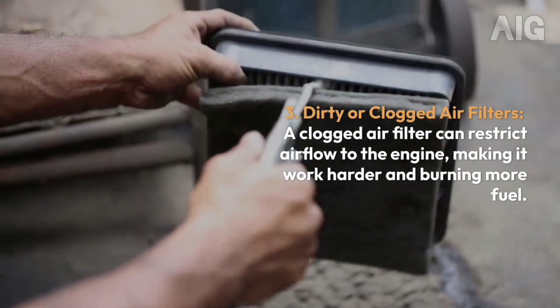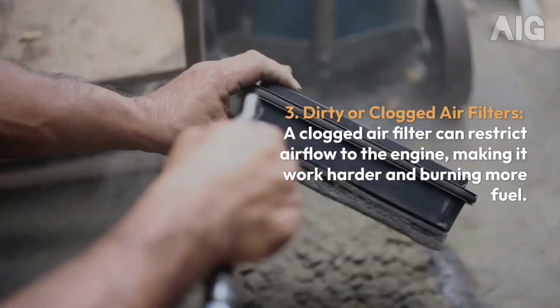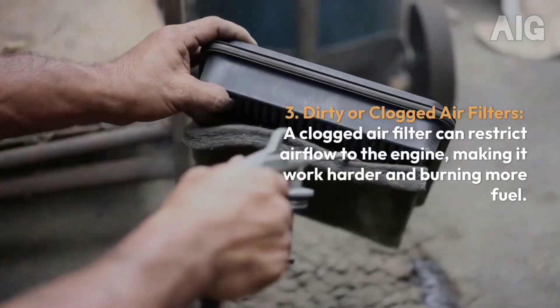3. Dirty or Clogged Air Filters: A clogged air filter can restrict airflow to the engine, making it work harder and burning more fuel.